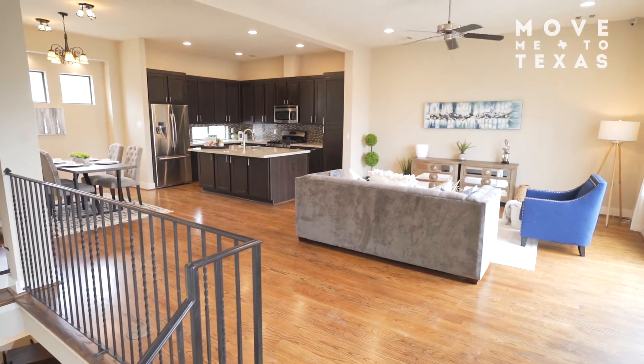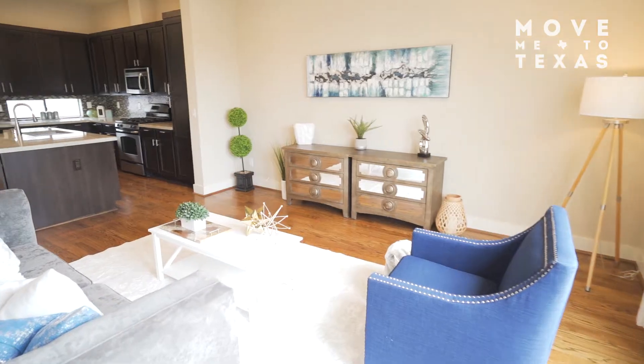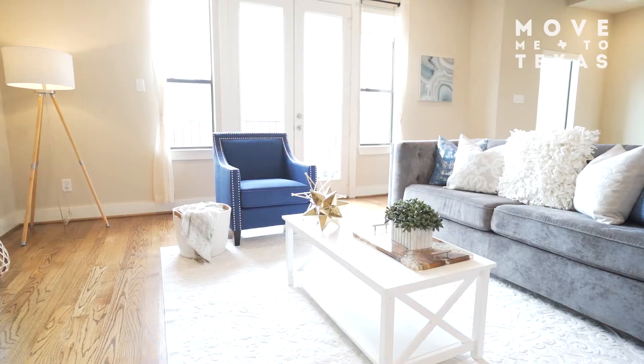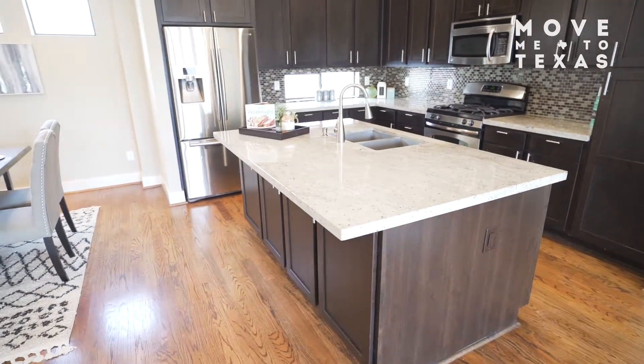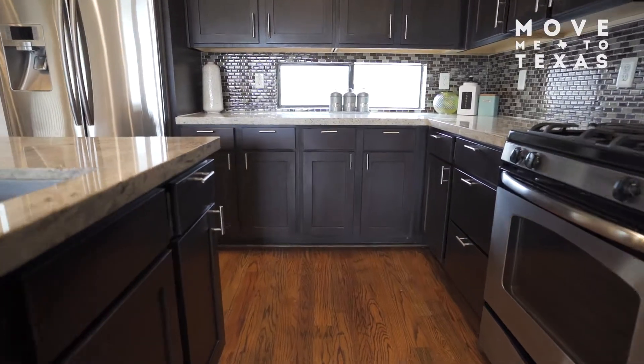Upstairs on the second floor you'll find a living room, dining room, and kitchen space great for hosting friends and family before a night out in East downtown. This home has tons of storage and counter space plus stainless steel appliances.